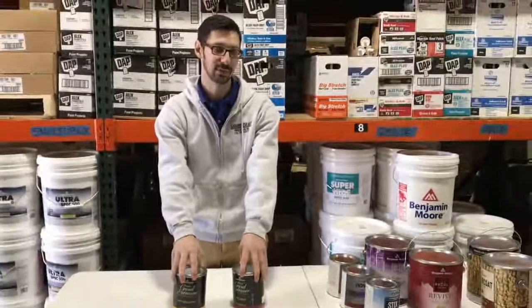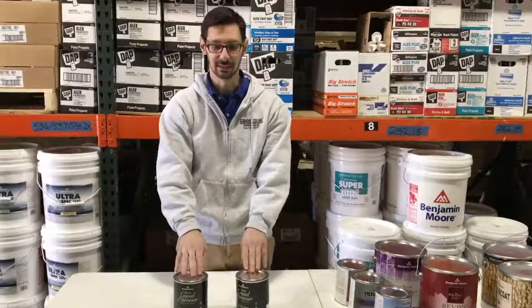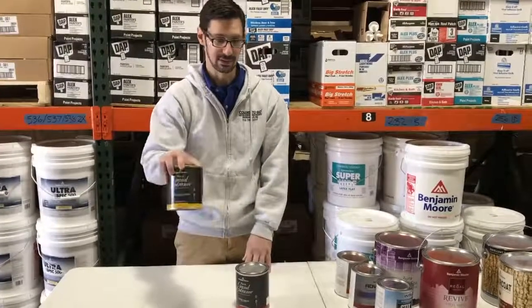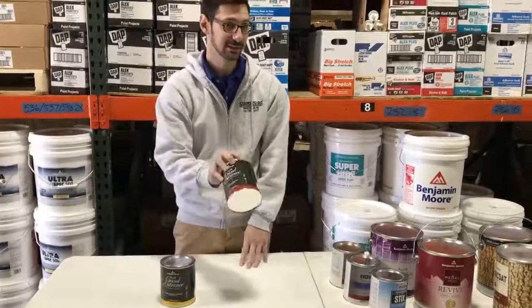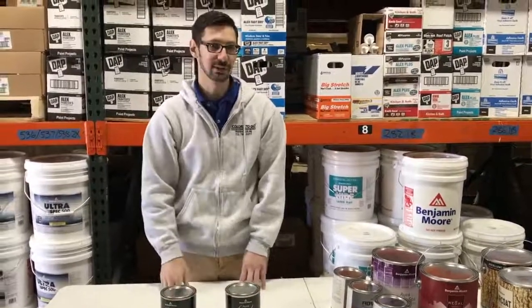Probably the best if you want that nice high-end looking shiny door, you would go with the gloss. It does come in a satin if you don't want it too shiny, but these are the type of doors you see on TV.